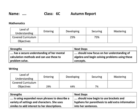Hello, it's Mr Cooper here, and I'm going to talk to you about the reports for primary school.